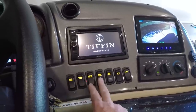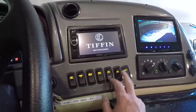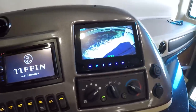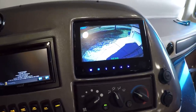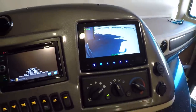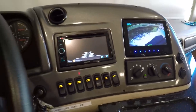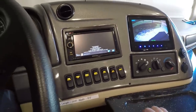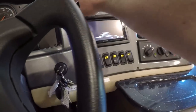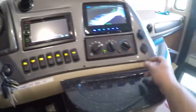Here you've got all your controls for the driver's fan, step cover, shade control. You can start the generator from here. It's got all your cameras — it stays on the back camera, and then that's your left camera, right camera. What I like about this is it's got its own screen — you don't have to kill your navigation system to see what's behind you; it's always on. Ice cold AC — a lot of these motorhomes are kind of weak on air conditioning, but this one is pretty strong.